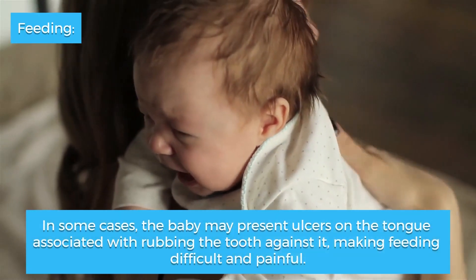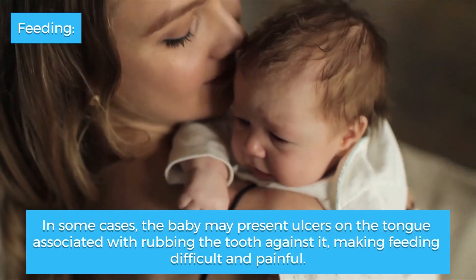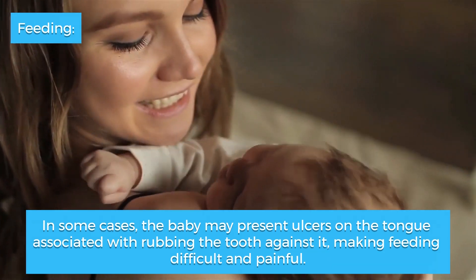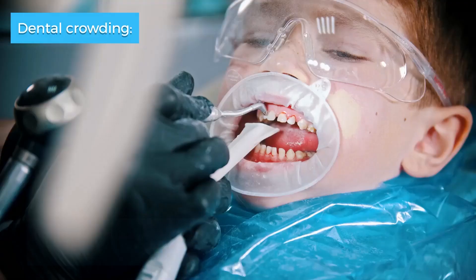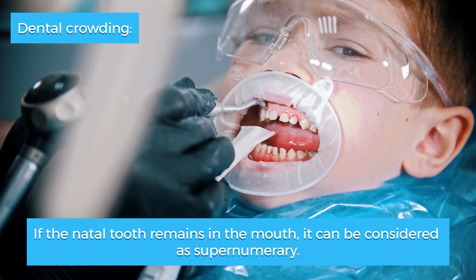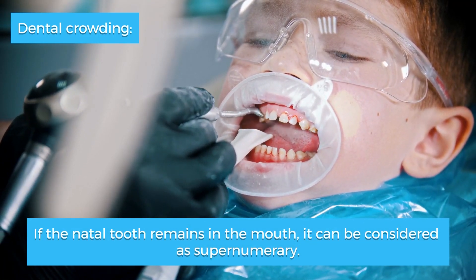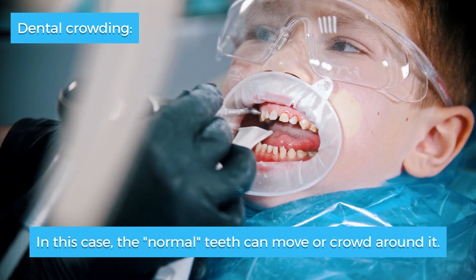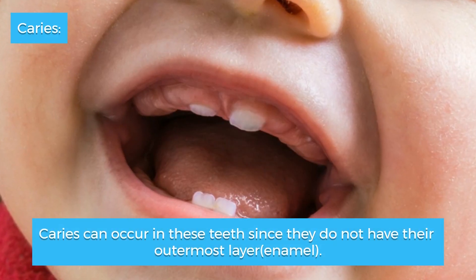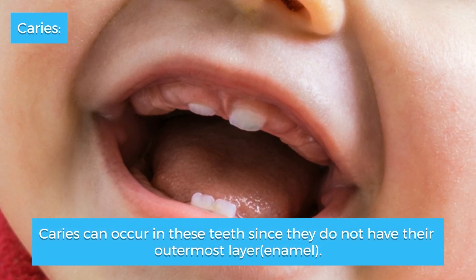In some cases the baby may present ulcers on the tongue associated with rubbing the tooth against it, making feeding difficult and painful. Dental crowding: if the natal tooth remains in the mouth, it can be considered supernumerary, and in this case the normal teeth can move or crowd around it.